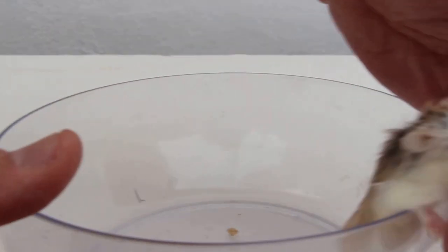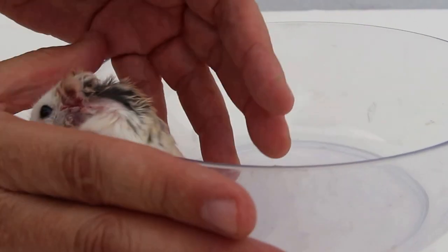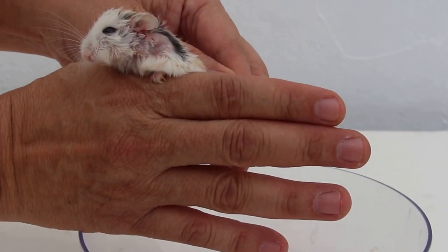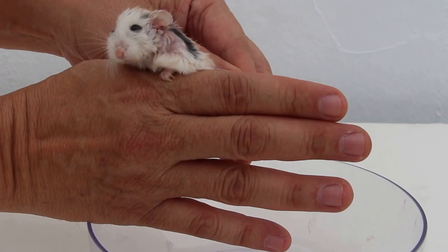Dr Singh diagnosed it as either a tumour or an abscess. Dr Daniel injected Zolatil 50 IM and then lanced the abscess and drained it, and stitched it up. The hamster is well and going home today.